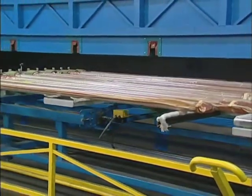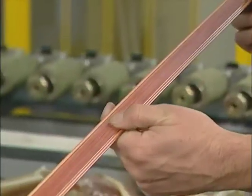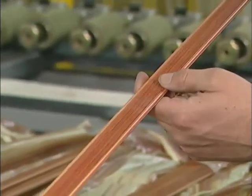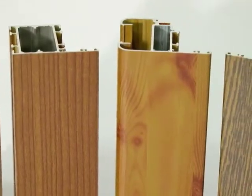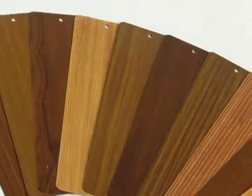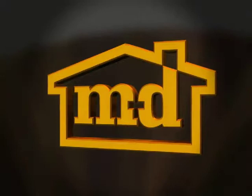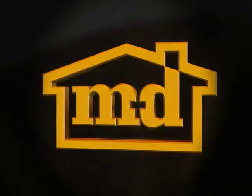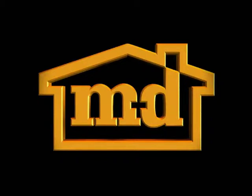Through a unique heat transfer process, wood grains, marble, and other designs are embedded into a single layer of powder coat. These MD decorative aluminum finishes are extremely durable, highly resistant to chemicals, and will maintain long-term brightness and color. We invite you to grow with us as we continue to expand our rich tradition of manufacturing excellence and product innovation.